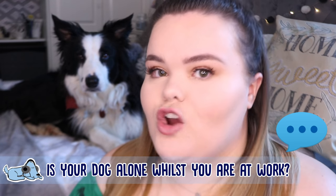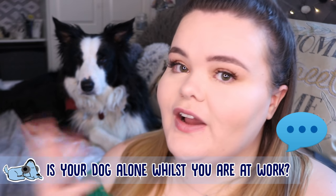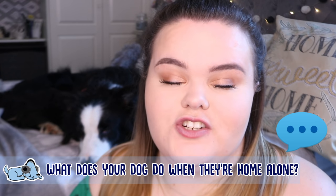Before we begin, definitely go down to the comments and let me know what is your home life like. Do you go to work? What sort of things do you do for work? What does your dog typically do when they are at home? Let me know down below in the comments what you usually do when you go out to work or school.